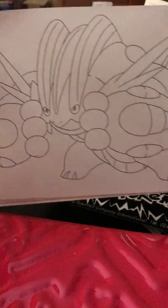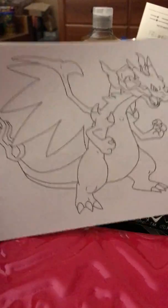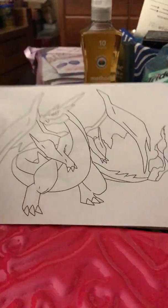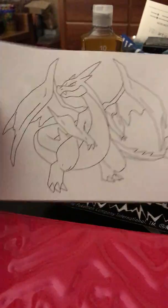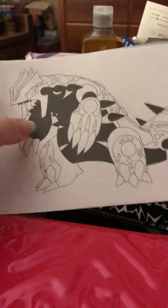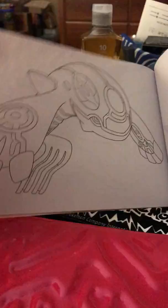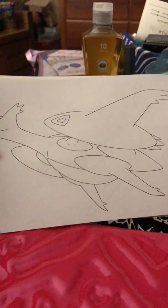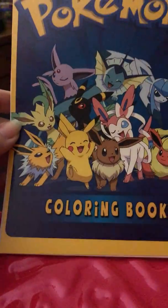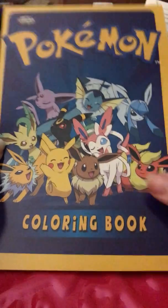I believe that is Rayquaza. Here's another Pokemon. We got a Charizard — this is a pretty awesome looking one. And here is Primal Groudon and Primal Kyogre. Latios. And that's the very last page — all 24 pages. I really love the cover artwork.